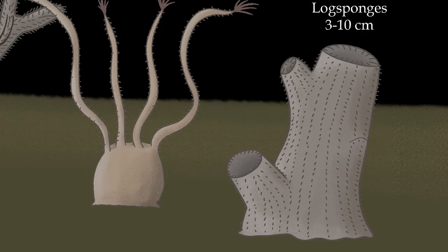Logsponges are one of the weirdest and least common clades of Choraliforms. They grow in short colonies close to the ground and have wide bases to prevent other Choraliforms from growing near them and stealing their nutrients. This, however, doesn't always work, as the other Choraliform species have specialized to anchor themselves to Logsponges, usually starving them after some time.